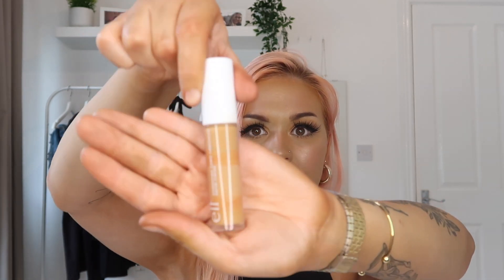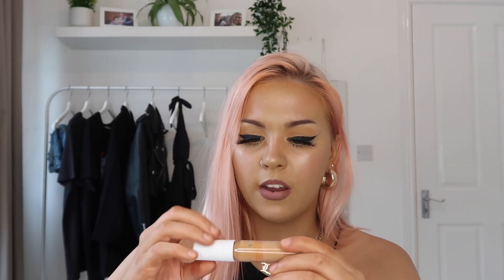I also got the same ELF concealer in the shade deep caramel. It has some marks on it which is a bit weird but they don't show in real life. These have a huge applicator — massive. I use this one as a liquid contour because cream products have just been speaking to me recently.